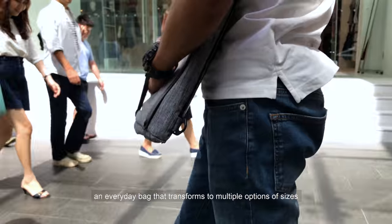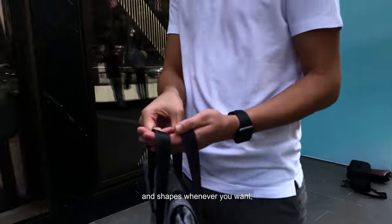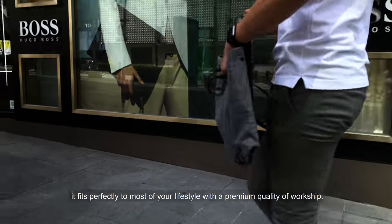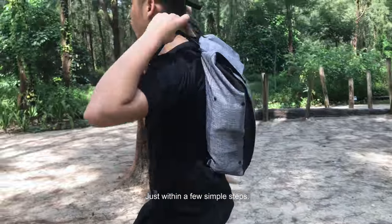An everyday bag that can be transformed to multiple options of sizes and shapes whenever you want. It fits perfectly to most of your lifestyle with a premium quality of workmanship. Just within a few simple steps.